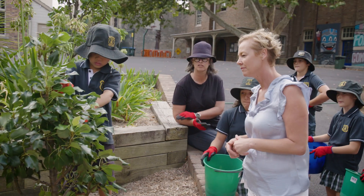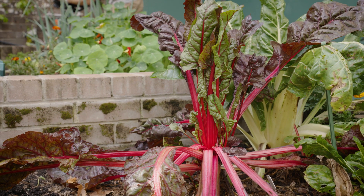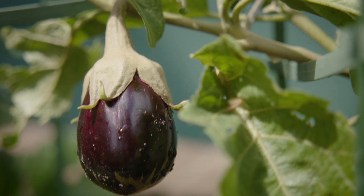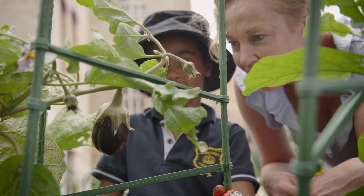Do you find that the kids are more interested in what you're growing because they can actually taste it now? Totally. There's stuff in the garden that normally kids would not eat, but they're eating different fruit and vegetables because of what they're learning in the garden. What are these that we've grown, Lyric? Eggplant. I've never tried one. Well, that'll be something that you can do.